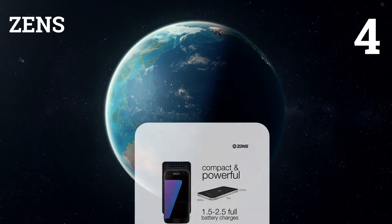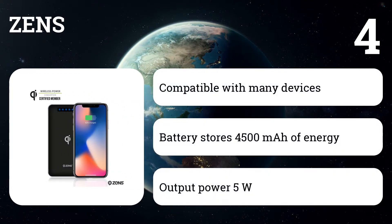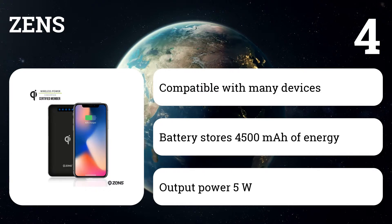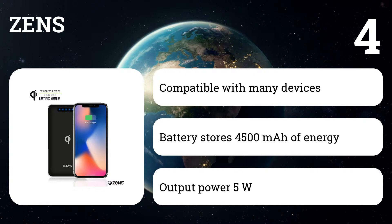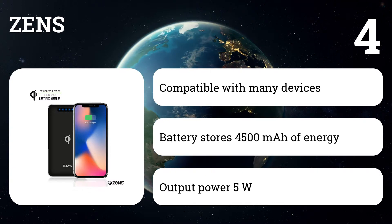Number four: Zenz. Batteries for wireless charging with a capacity of 4,500 milliamp hours are small enough to be carried anywhere with you, providing 1.5 to 2.5 full charges for your device. With Qi support, the slim design chargers are compact and do not take up unnecessary space on your desk or bedside table.